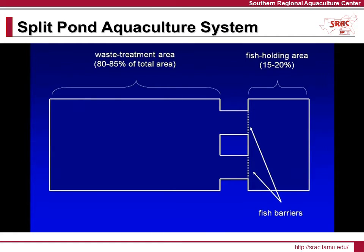Researchers have found that catfish can be grown in very high densities as long as the water quality is within near optimal parameters. In most split ponds, the fish growing area is only 15 to 20 percent of the total pond area, while the waste reduction and oxygen production area makes up 80 to 85 percent of the total area.